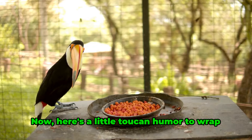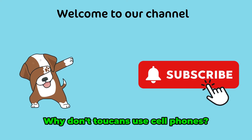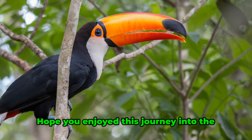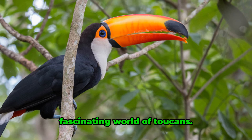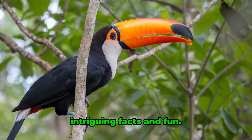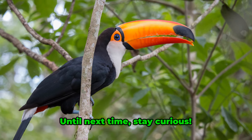Now here's a little toucan humor to wrap things up. Why don't toucans use cell phones? Because they already have a great bill! Hope you enjoyed this journey into the fascinating world of toucans. Remember to hit the like button and subscribe to our channel for more intriguing facts and fun. Until next time, stay curious.